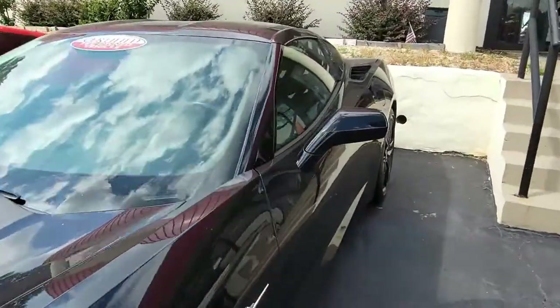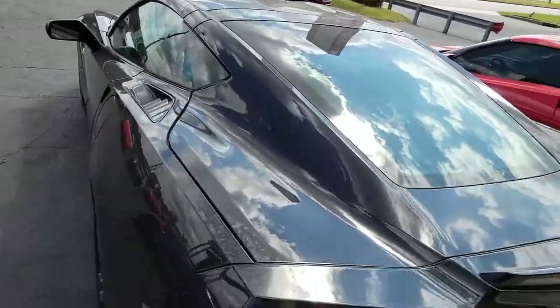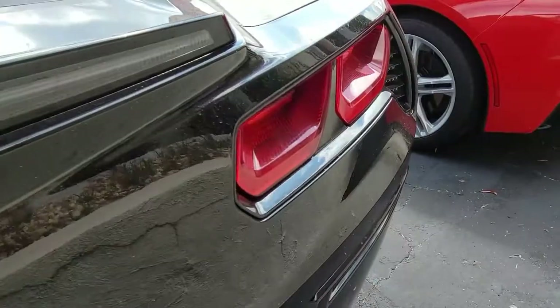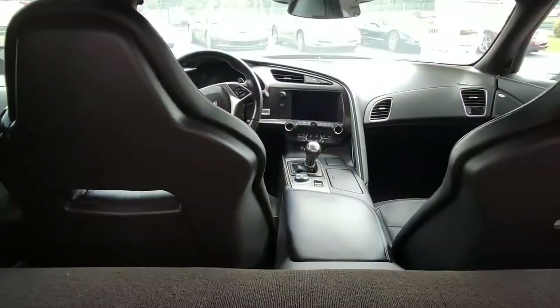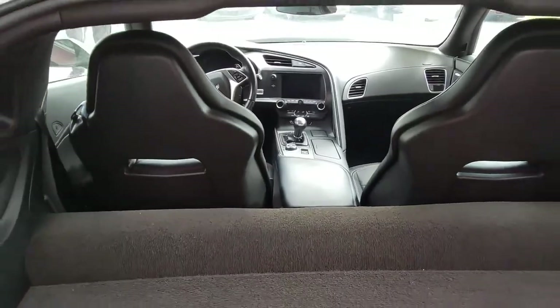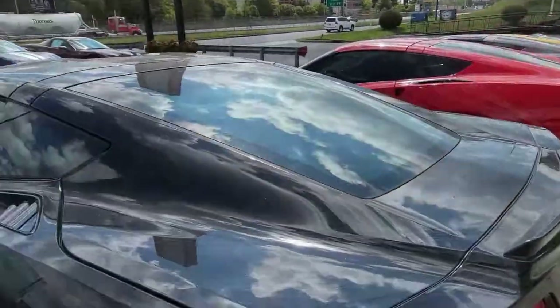Of course, everything on this car is power. It has ABS, traction control, and active handling. This car comes with a clean Carfax, and this 2018 Corvette Stingray shows just 13,043 miles.